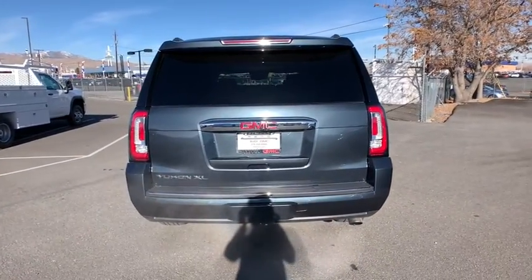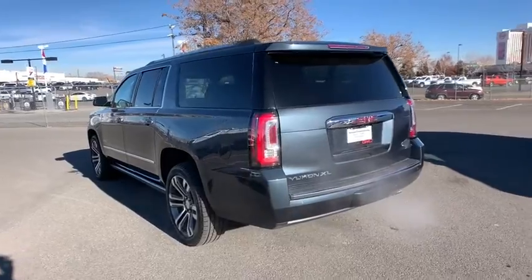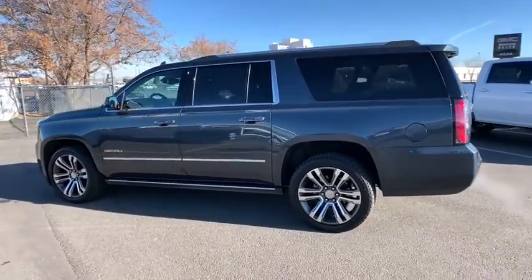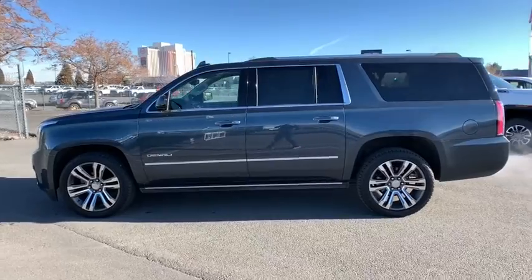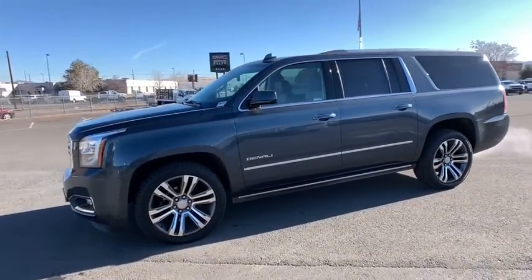Anti-lock braking system, steering wheel audio controls, power passenger seat, keyless entry, remote engine start, lane departure warning, power liftgate, traction control, stability control, navigation system, backup camera, tow hitch, Bluetooth.